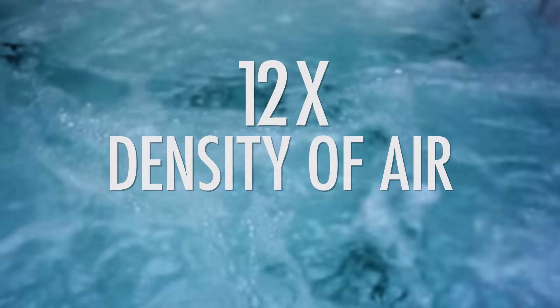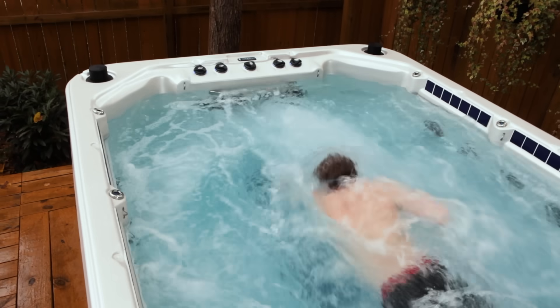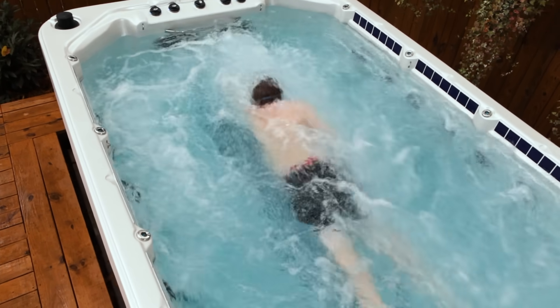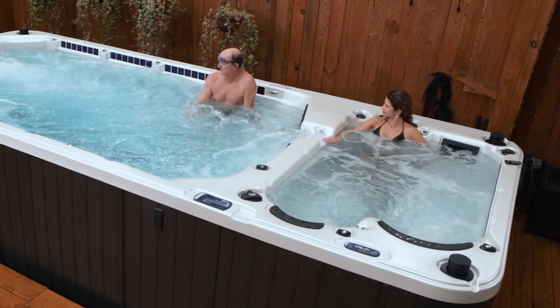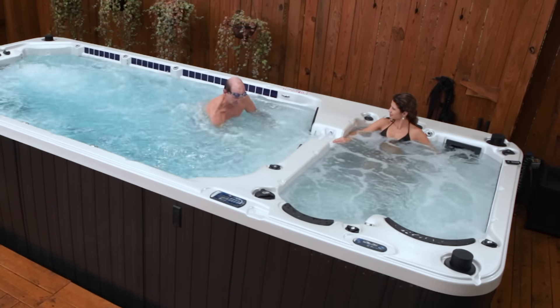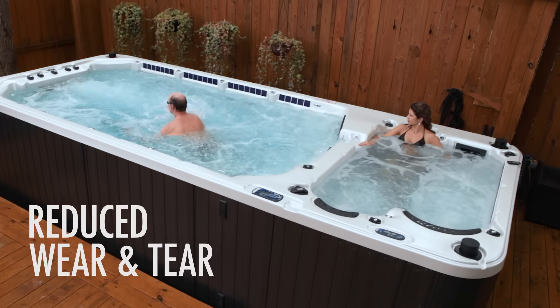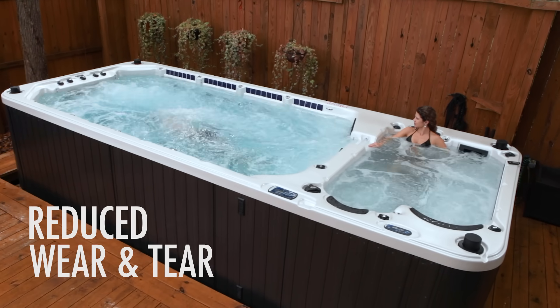Water is 12 times the density of air, so movement in water increases muscle tone 12 times more than regular exercise. Water's resistance on your muscles also improves flexibility. Water also supports your body as you exercise, greatly reducing wear and tear on your joints.